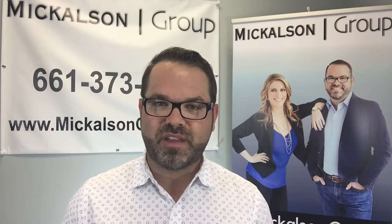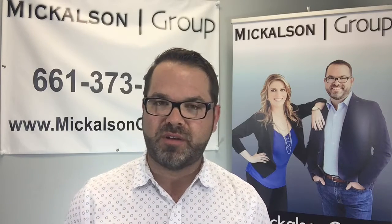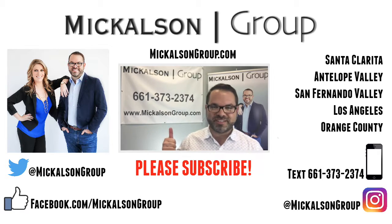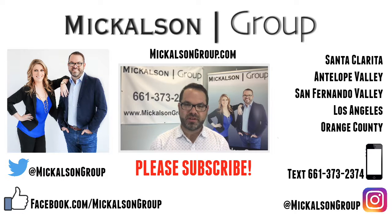So if you are selling a home and want to buy a new one, you need to get that equity out, get top dollar, and get an awesome deal on your purchase. We're your go-to team here in the Santa Clarita Valley to make that happen. We're here to help — you can call us at 661-373-2374, or find us at MickelsonGroup.com where we have all of our blog posts, videos, and every listing for sale. We look forward to hearing from you. Take care.